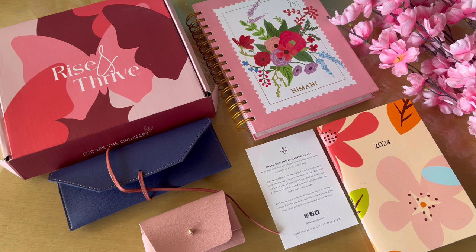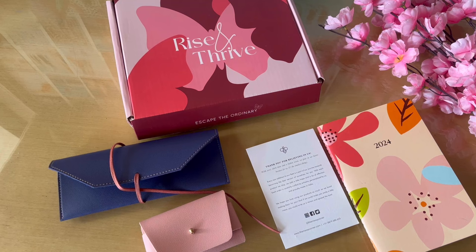Hi guys, welcome back to my channel and welcome to another video. Today I'm going to be sharing with you all another planner review for 2024. This planner was sent to me by the Messy Store. I had used the Messy Store's 2023 planner for the year and it was amazing — a very similar customized planner. This time they've changed quite a bit of things, so I thought of reviewing it for you all.